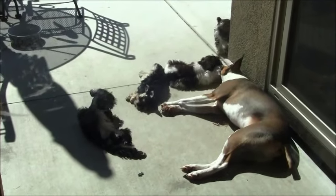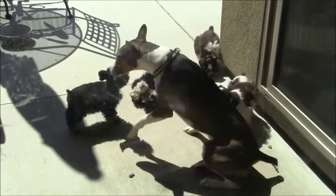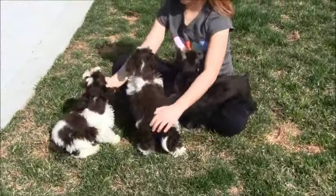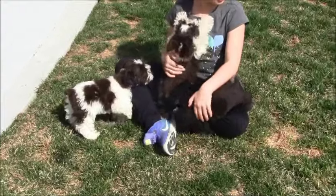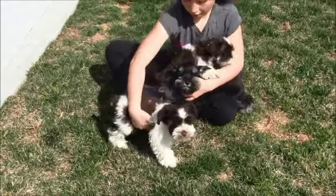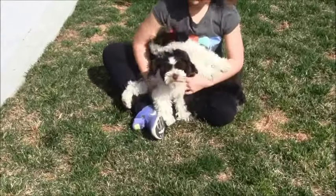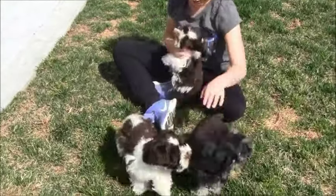Now here is Finn with some other buddies playing outside in the sunshine. You can see that all the puppies are getting along well — they love each other. They're playing with the children that live in the training home. They are just such a wonderful little group of puppies that we have at this point. Finn is doing really, really awesome with his buddies here. You can see he's the one in the little girl's lap.